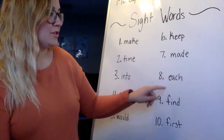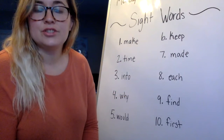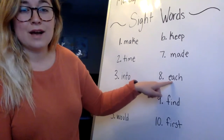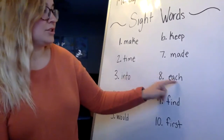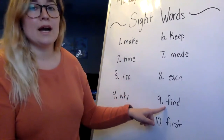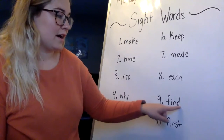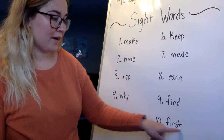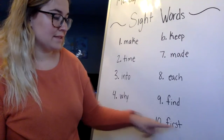Number eight is each — E-A-C-H. Remember the C-H on the end is that digraph that makes the ch-ch-ch sound. This one's a little tricky because we have two vowels right next to each other, and when two vowels are next to each other, the first one does the talking. So 'each' really makes two sounds but has four letters — a really tricky one. Number nine is find — F-I-N-D. And number ten is first — F-I-R-S-T, with a digraph sound on the end.